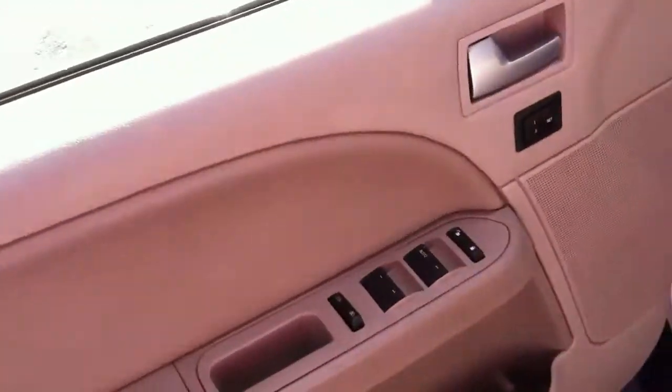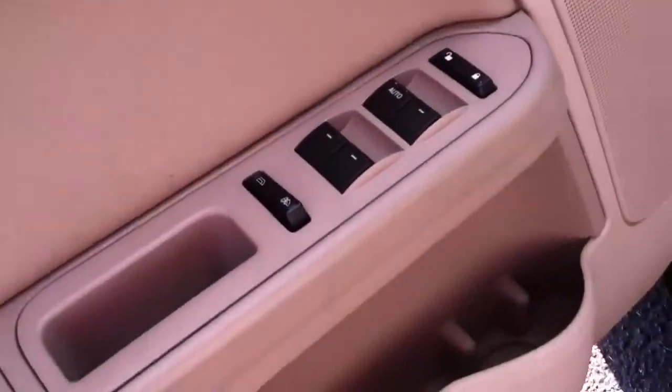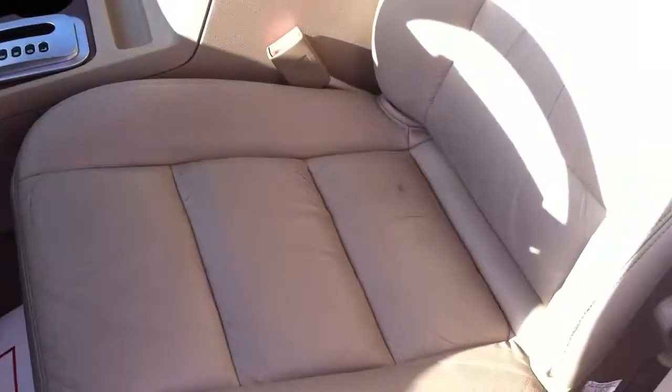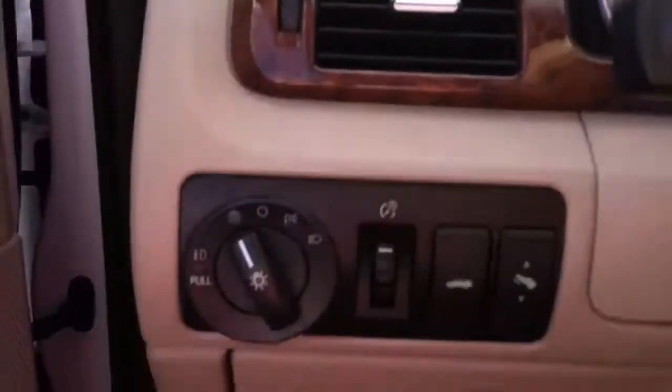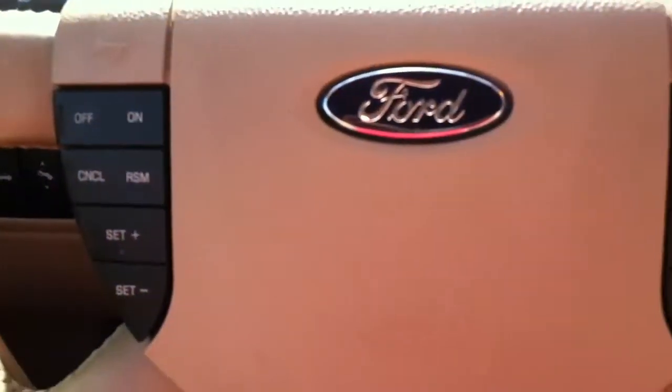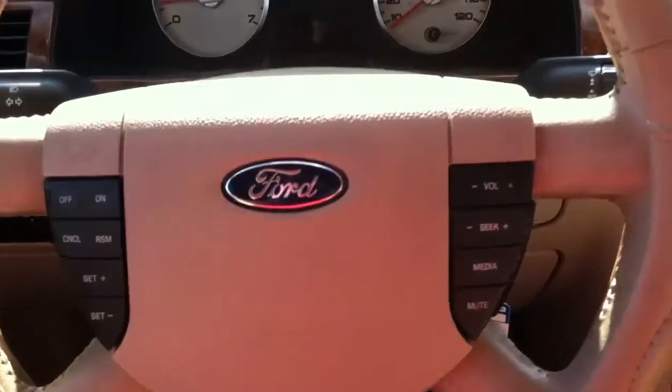Door code on the side. Memory seats, power windows, power door locks, power seats — dual power seats at that. Automatic headlights. Cruise control.